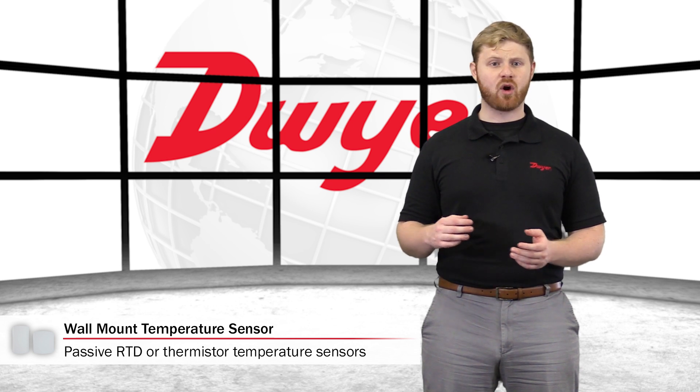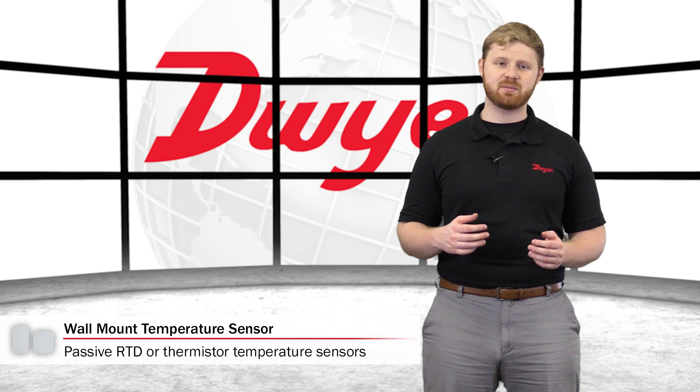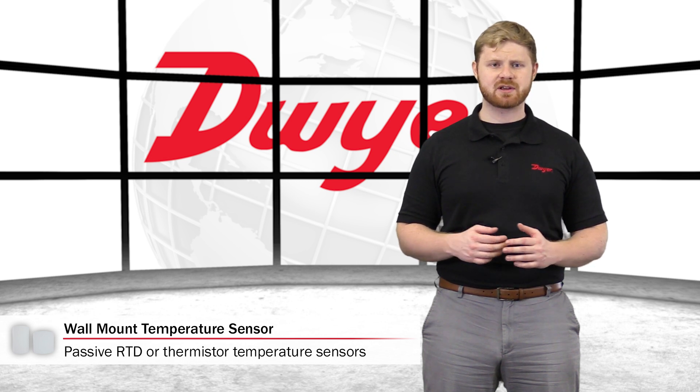A wide selection of passive RTD or thermistor temperature sensors is available to match the input specifications of most control manufacturers.